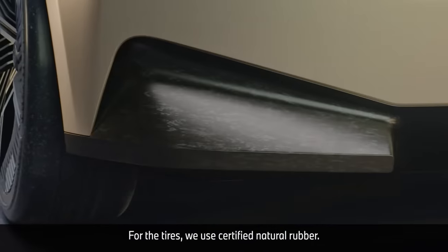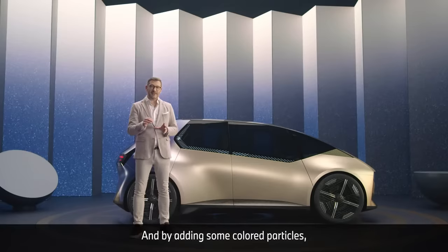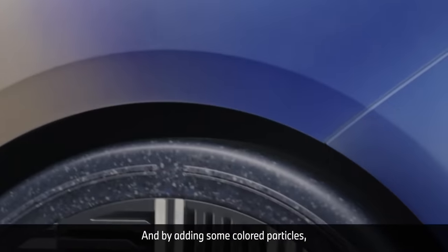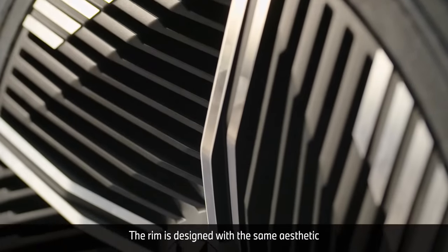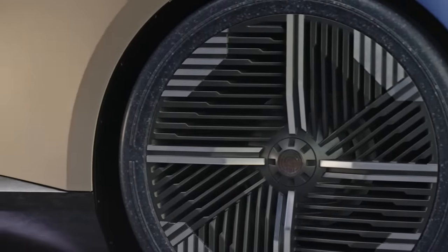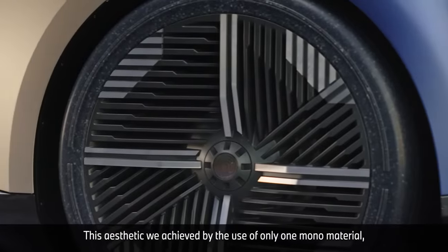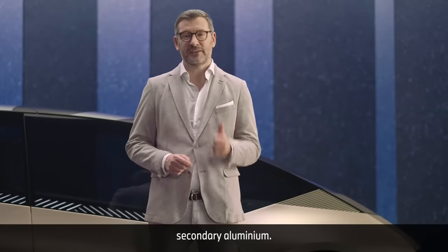For the tires we use certified natural rubber, and by adding some colored particles it creates a very nice terrazzo look. The rim is designed with the same aesthetic as the front kidney or the Hofmeister — an aesthetic we achieve by the use of only one mono material: secondary aluminium.